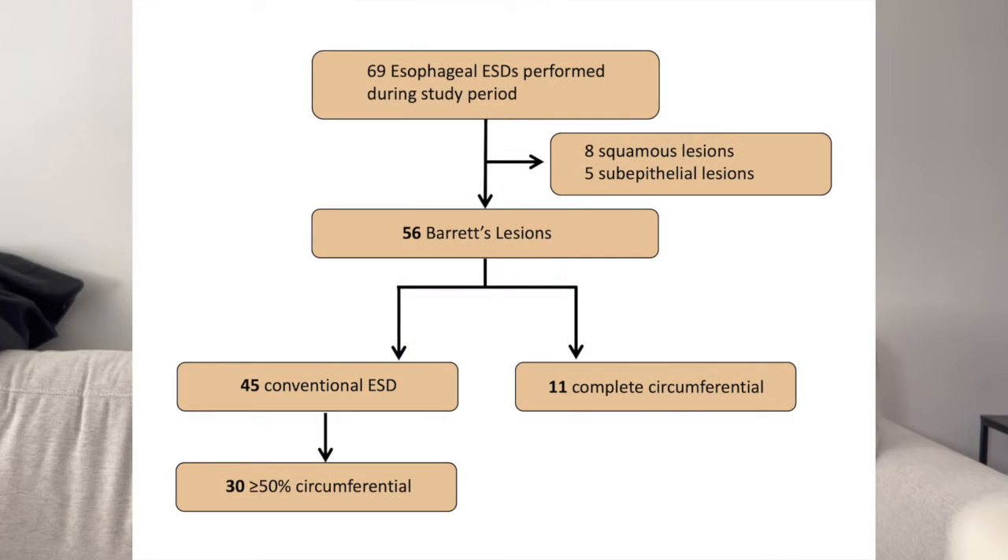In essence, this was a retrospective series where we accrued all the patients who underwent circumferential ESD for Barrett's-related lesions at our center over the span of about seven years. Because of the radical nature of the procedures, it's quite rare — we only had 11 cases. We decided to only include Barrett's-related neoplasia because that's mostly what we're seeing in North America, and there is already some data from Japan about circumferential resections for squamous cell carcinoma of the esophagus.